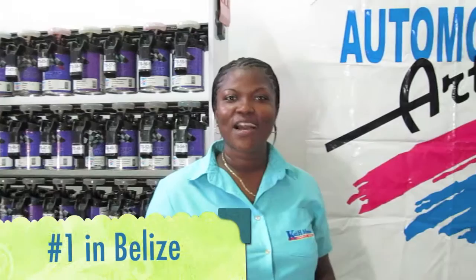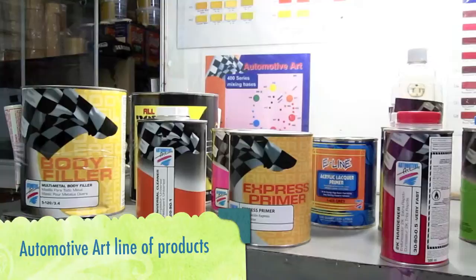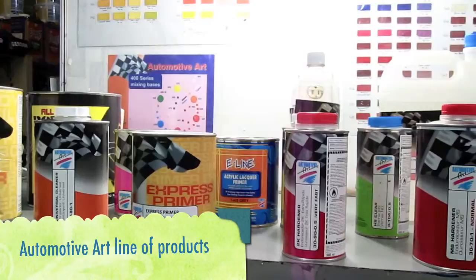We carry the number one car paint system in Belize called Automotive Art. This system provides body fillers and primers right down to the top paints and clear coats.